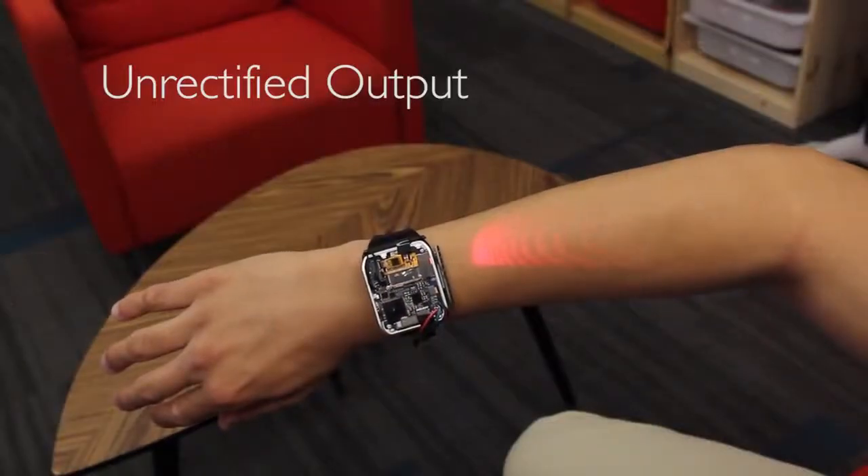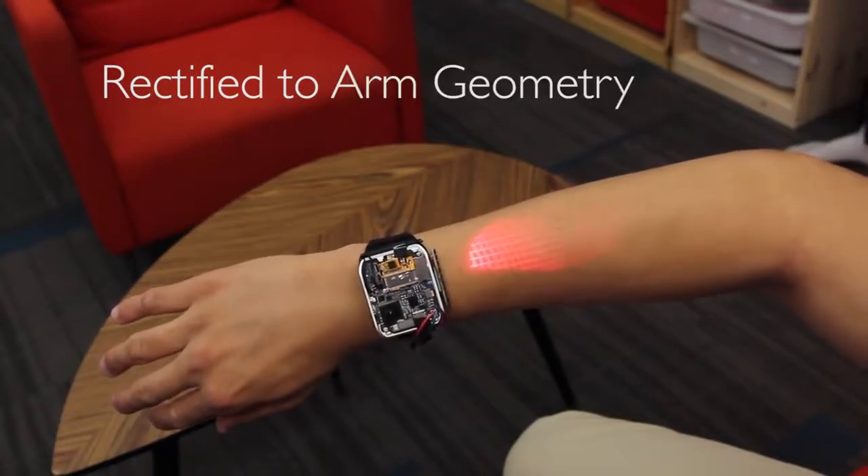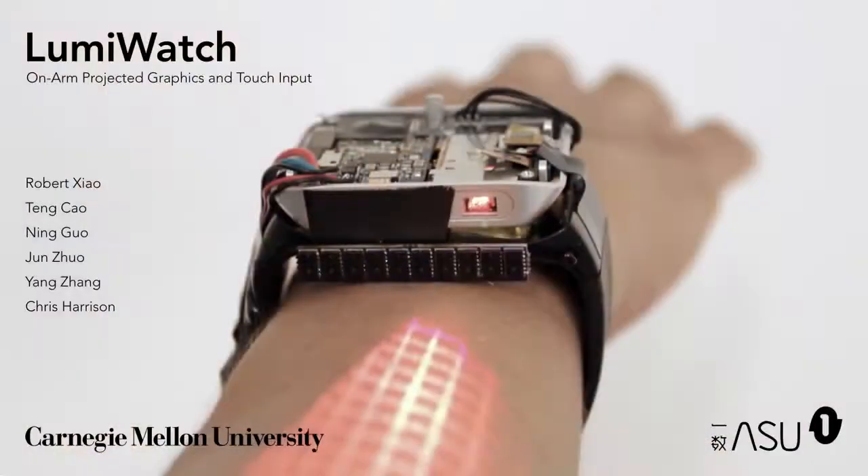Our software must rectify interfaces onto the complex geometry of the arm, and also perform luminance correction. Taken together, these technical components transform a wearer's arm into a coarse touchscreen.